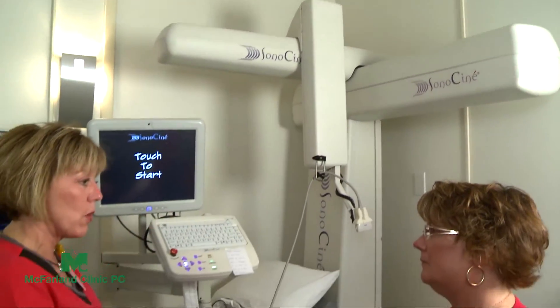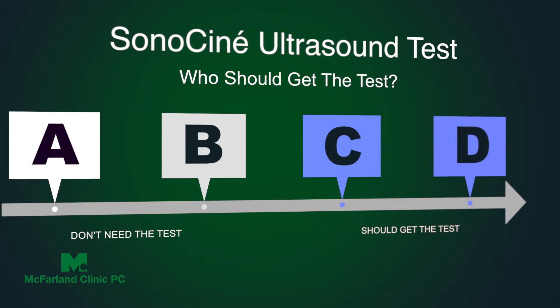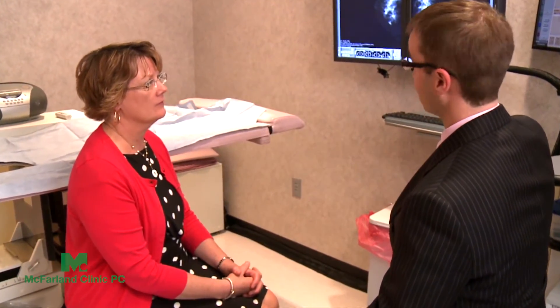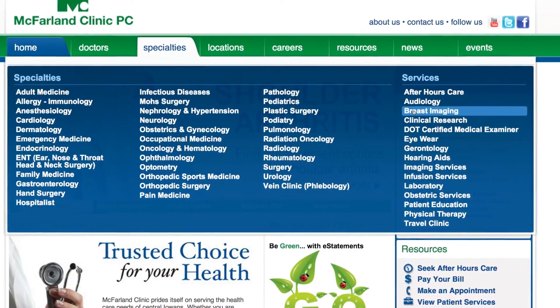For Lynn, this test was worth it. It was definitely peace of mind when she received the call from the technologist that her ultrasound was normal. Women with a density of C and D are recommended to get this test once a year along with their mammogram. To find out your breast density, contact your provider. To learn more about the test, visit mcfarlandclinic.com, click on Specialties, then Breast Imaging.